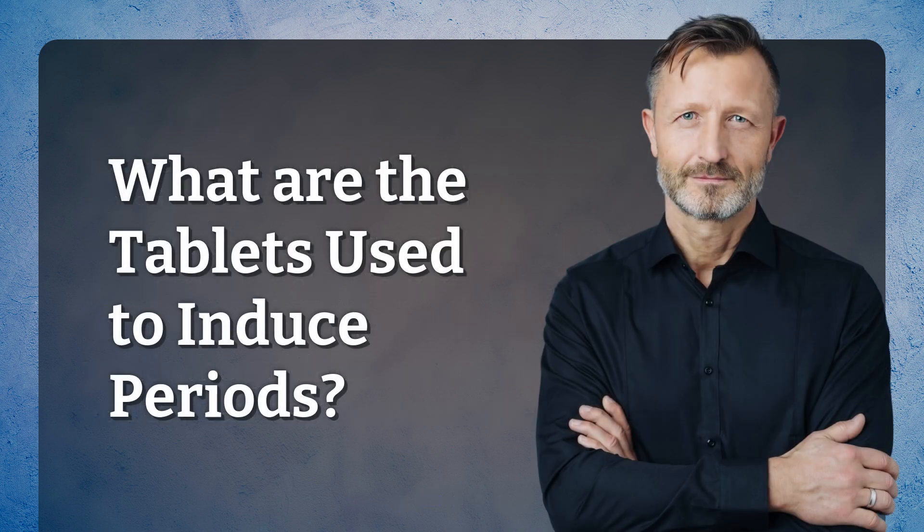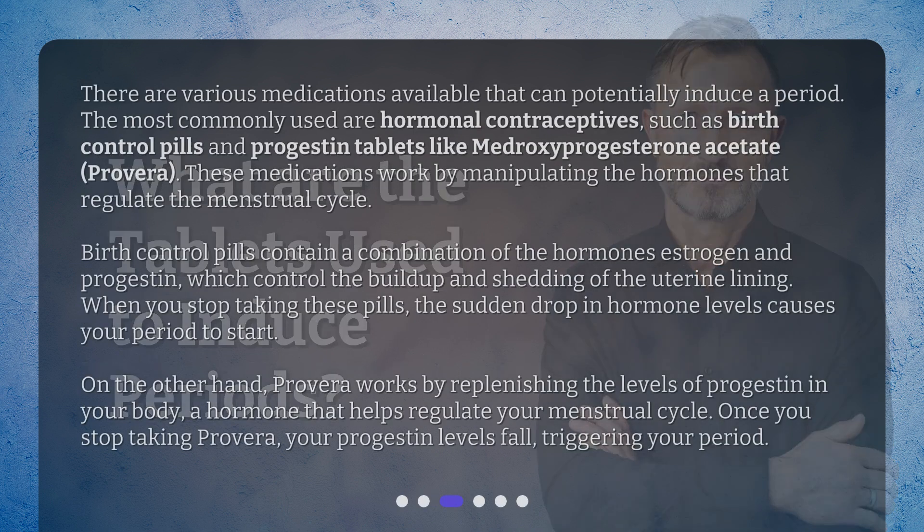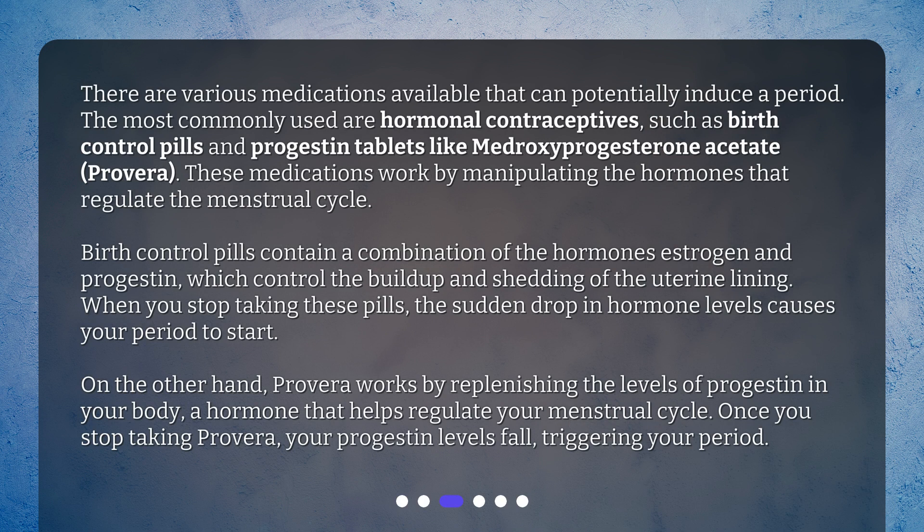What are the tablets used to induce periods? There are various medications available that can potentially induce a period. The most commonly used are hormonal contraceptives, such as birth control pills and progestin tablets like medroxyprogesterone acetate, or Provera. These medications work by manipulating the hormones that regulate the menstrual cycle. Birth control pills contain a combination of estrogen and progestin, which control the buildup and shedding of the uterine lining.